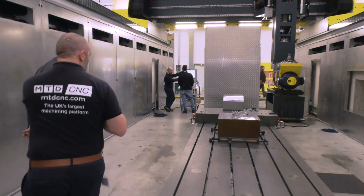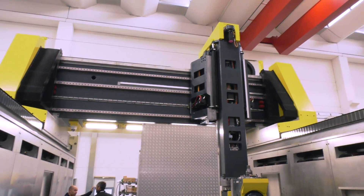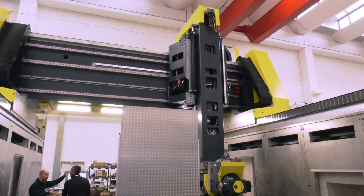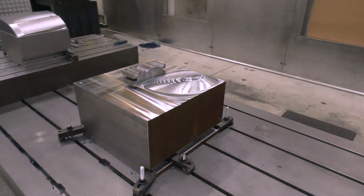Obviously there are two test pieces here on the machine bed, which don't tell us a lot at this stage, but just look at the size of that gantry. It's a colossal machine. It's a three-shear design, twin rack and pinion, twin motor and rack and pinion drive on the Y axis, twin balance system and twin ball screws on the Z axis.